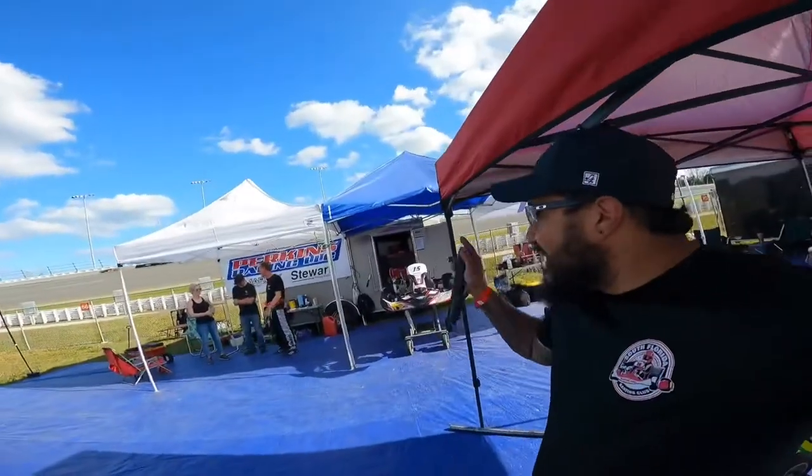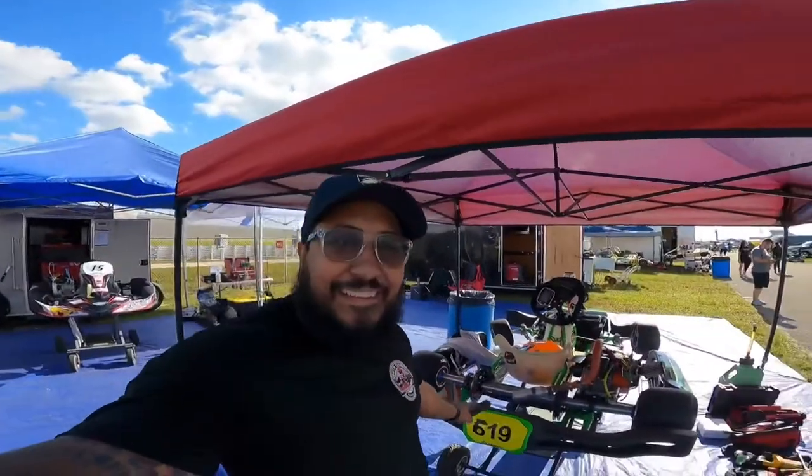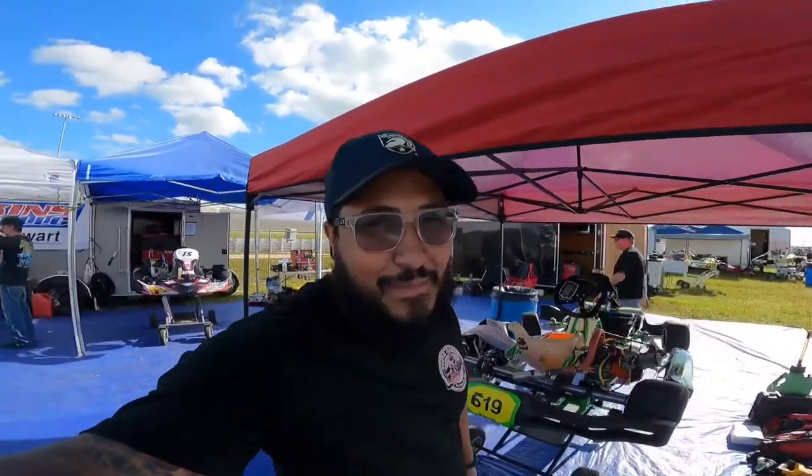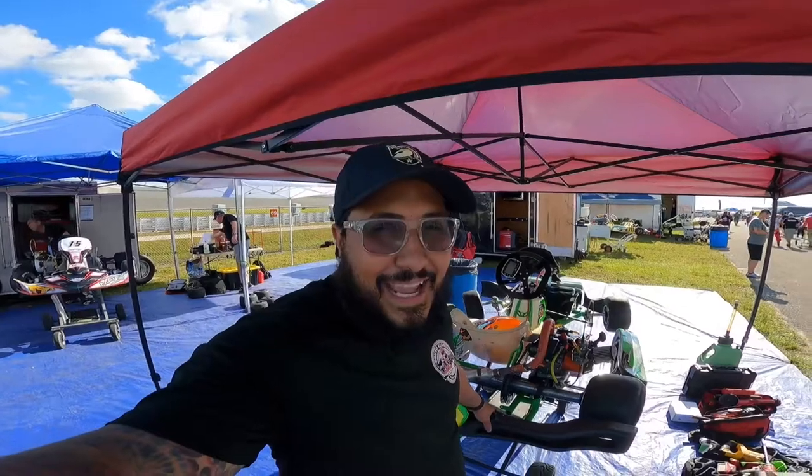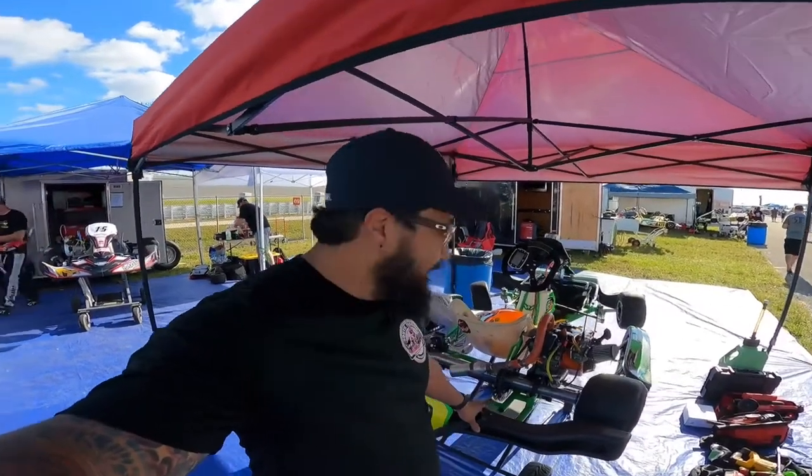What's up guys, welcome back to the channel, welcome to Jam Racing. We're here at Daytona on the sprint track, pitting with Perkins Racing — they were gracious enough to allow this one little TB cart under the tent with a whole bunch of fast cat Margays. I have to thank Justin for letting me borrow his chassis; I sold mine and didn't have one for this event.